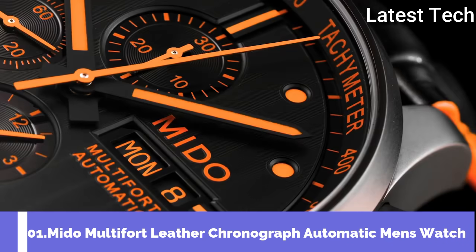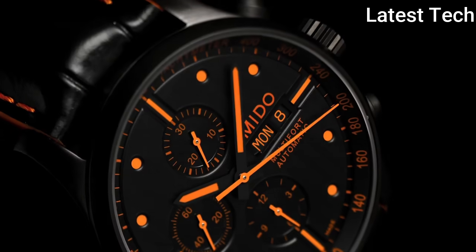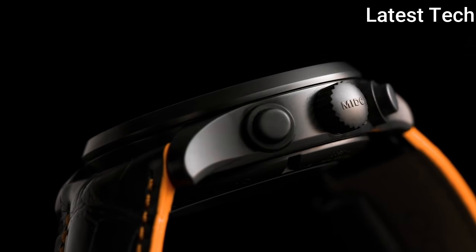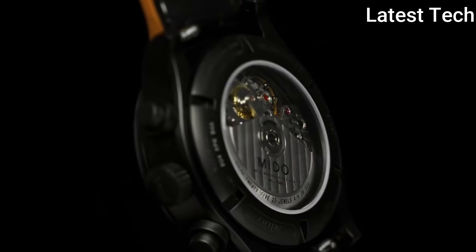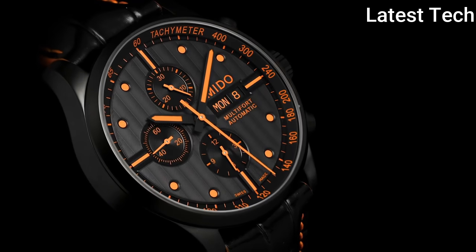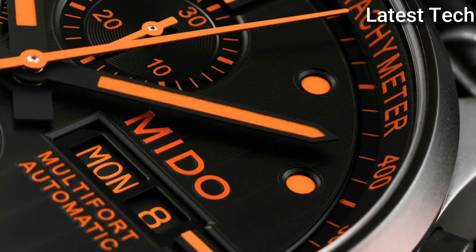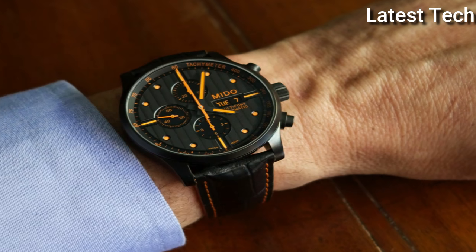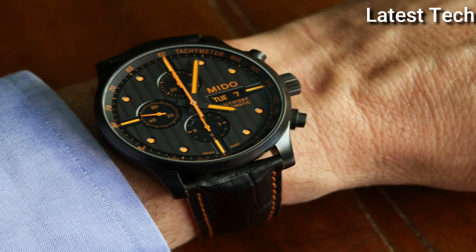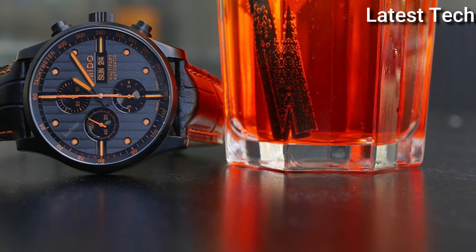Number 1: Mido Multifort Leather Chronograph Automatic Men's Watch. Black PVD stainless steel case with a black leather strap, fixed black PVD bezel. Black dial with orange hands and dot hour markers, minute markers and tachymeter around the outer rim. Dial type — analog. Luminescent hands and markers. Day of the week and date display at the 3 o'clock position. Chronograph with 3 sub-dials displaying 60 seconds, 30 minutes, and 6 hours. ETA Valjoux caliber 7750 automatic movement, containing 25 jewels.